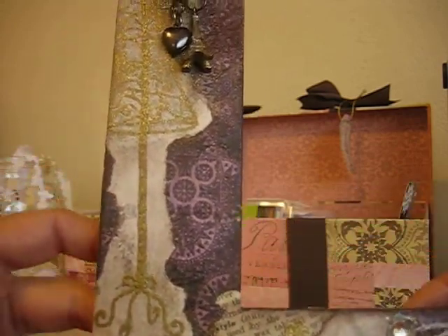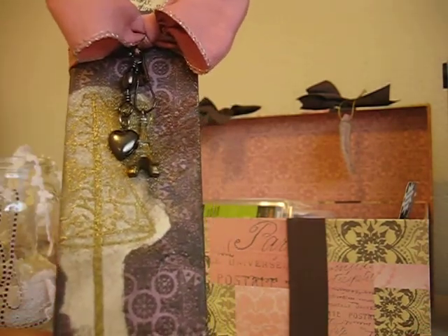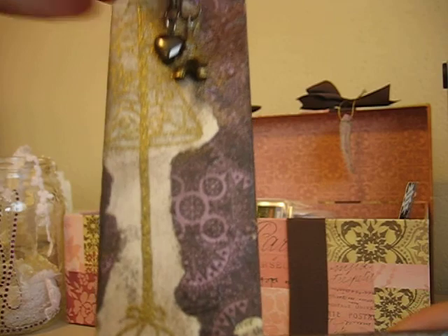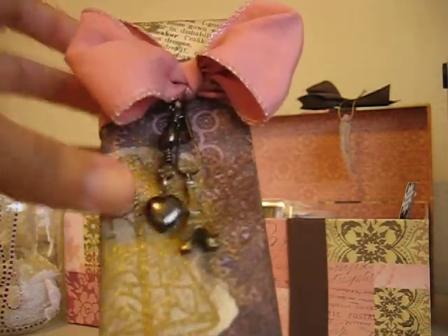She and I did a letter swap — I did an S for her and she did this L for me. I wanted to share with you because it's so cute. She added this beautiful bow and these cute charms.